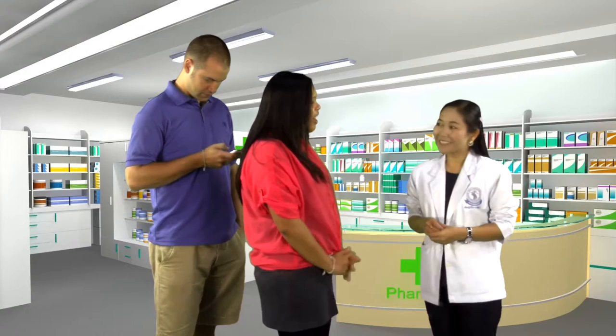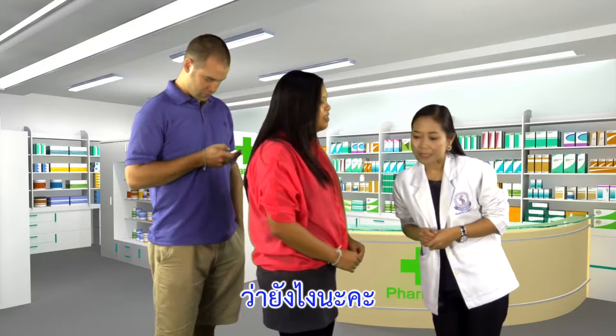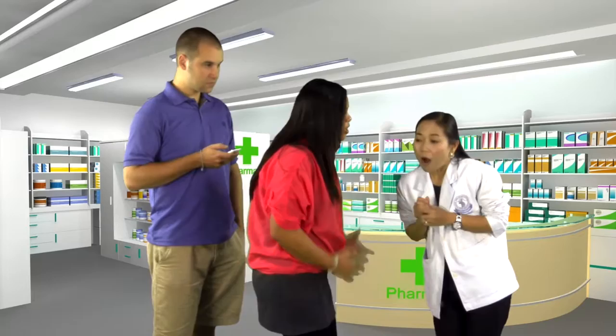Hello, can I help you? Yes, I'm afraid I've come down with a bit of a rash. Again, please? I have a rash. A what? A rash.